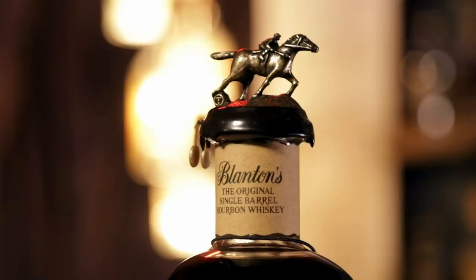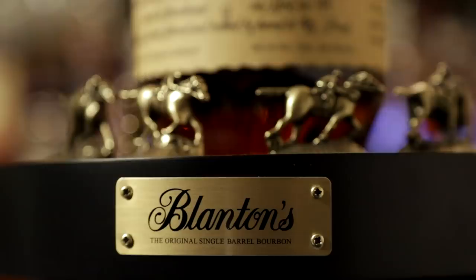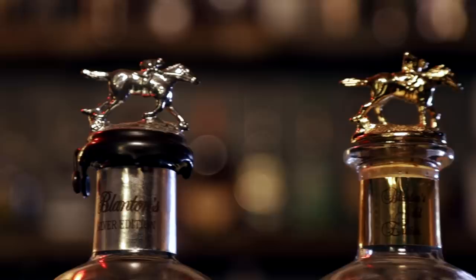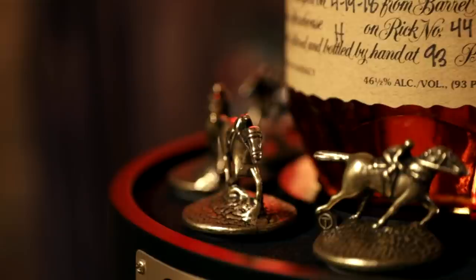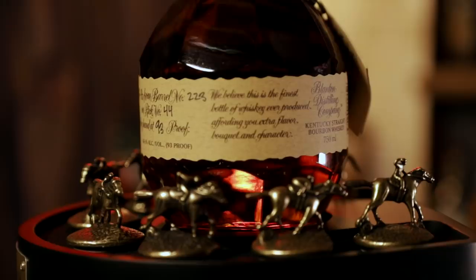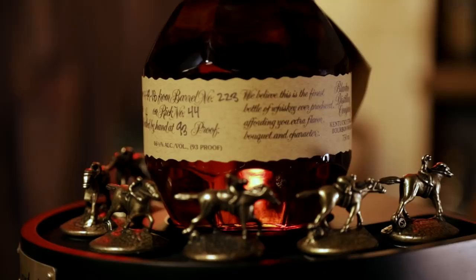Most people know that the stopper on top of a bottle of Blanton's comes with one of seven letters used to spell out Blanton's. But fewer people have picked up on the fact that each bottle top horse is depicted in a different position of a horse race. Starting with the letter B, the horse is at the starting gate, going all the way through to the letter S, where the horse is crossing the finish line. And yes, there are two different ends to collect. Some consumers believe certain letters are harder to find, but the distillery assures us that each letter is produced in the same quantity.